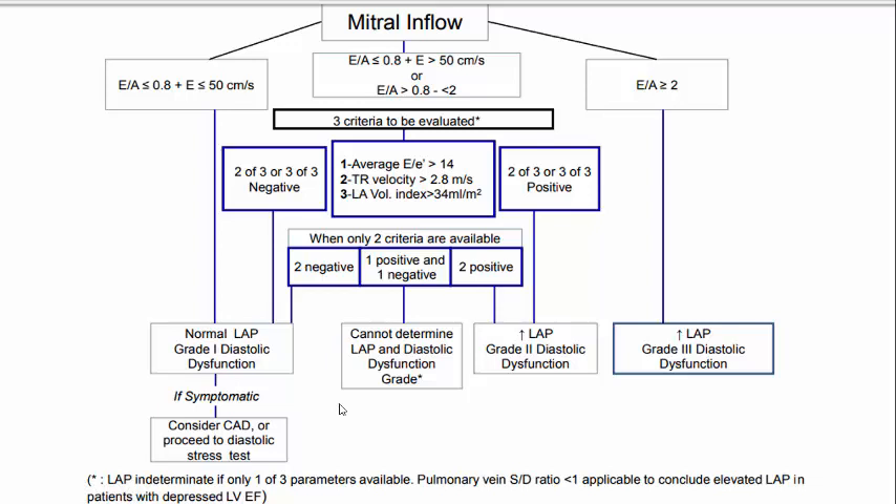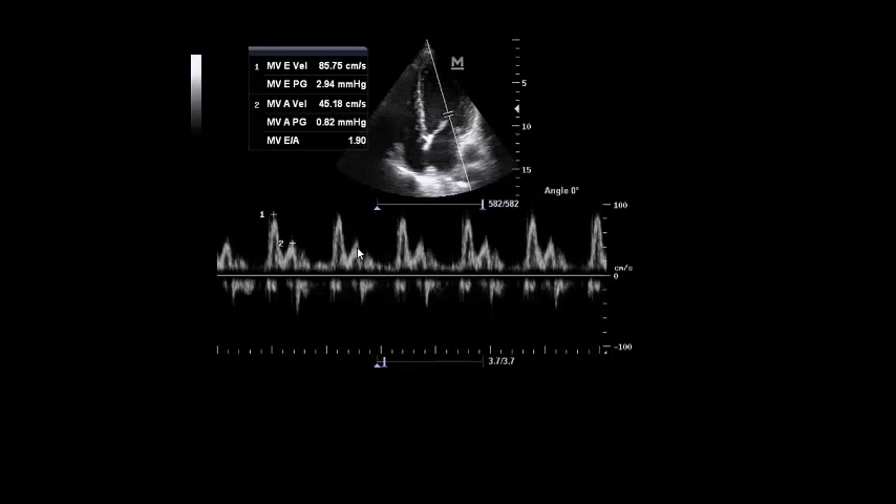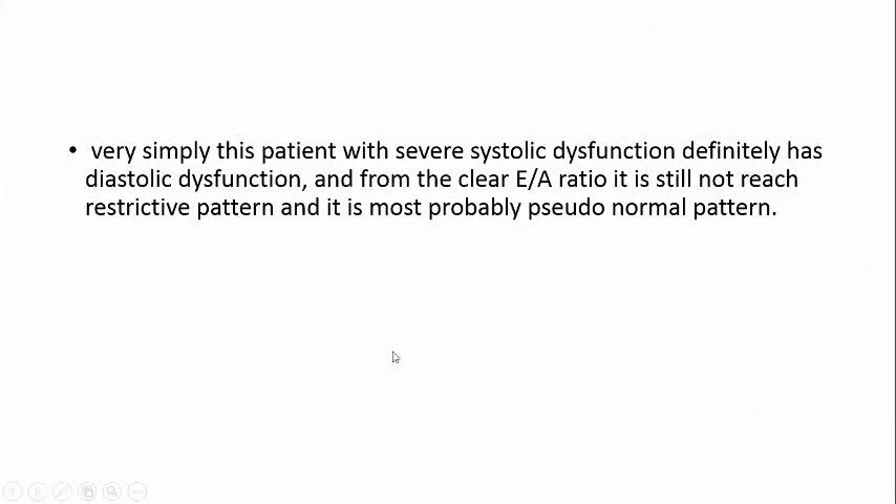Suppose you don't have tissue Doppler in your machine and don't have the experience for this maneuver. You can still place the pulsed-wave Doppler at the tip of the mitral valve in this patient with heart failure and assess the E/A ratio. Here it is 1.9 — not restrictive. This is probably a pseudo-normal pattern because any patient with severe systolic dysfunction definitively has diastolic dysfunction. The E/A ratio has not yet reached the restrictive pattern since E/A is less than 2, but it's most probably pseudo-normal, Grade 2, in this patient.